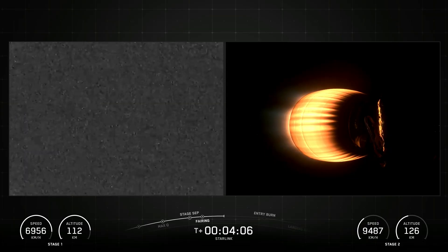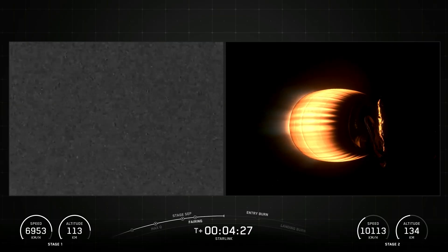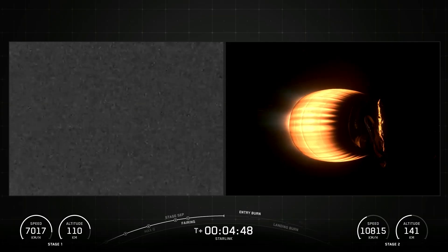Falcon 9's first stage incorporates nine Merlin engines and aluminum-lithium alloy tanks containing liquid oxygen and rocket-grade kerosene propellant, i.e. RP-1 for short. Falcon 9 generates more than 1.7 million pounds of thrust at sea level.